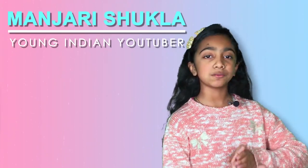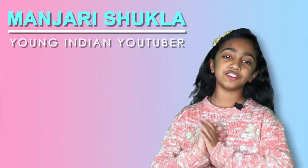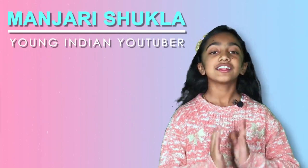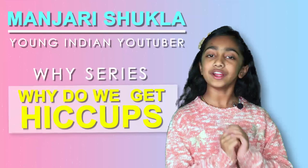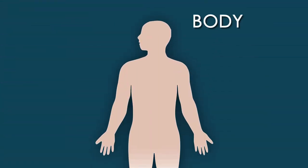Hello everybody, welcome back to my channel. Do you know why I am getting these hiccups? That's because today's 'why' series is: why do we get hiccups? So let's start.